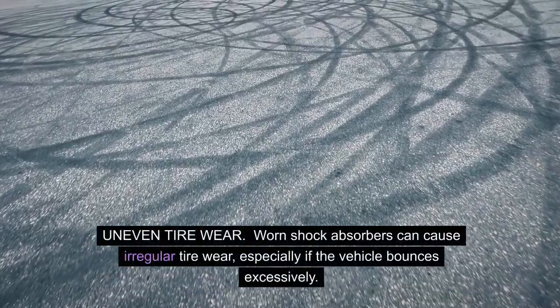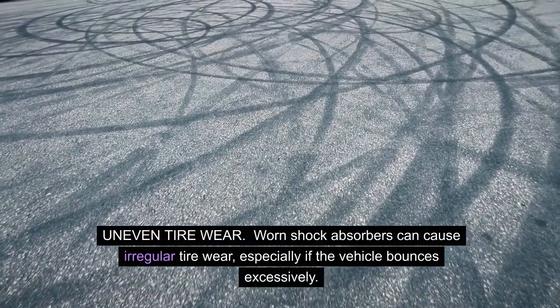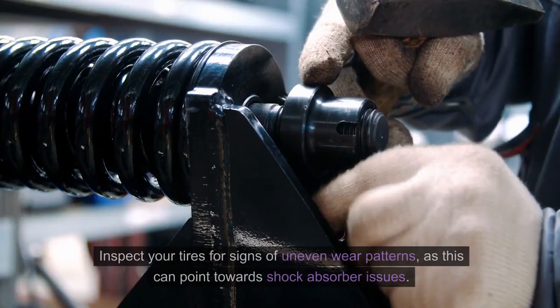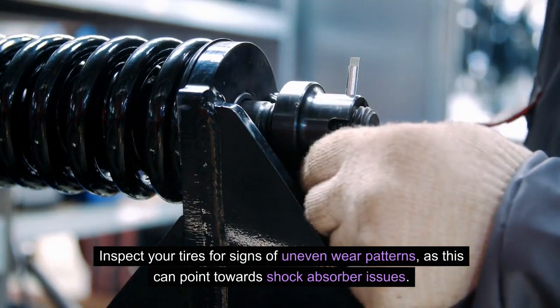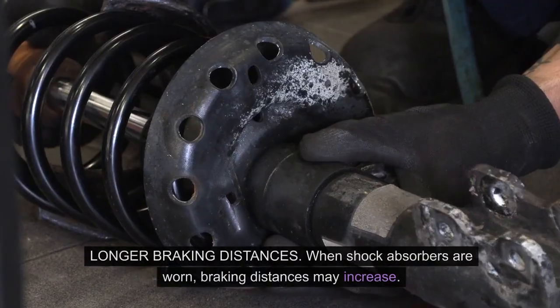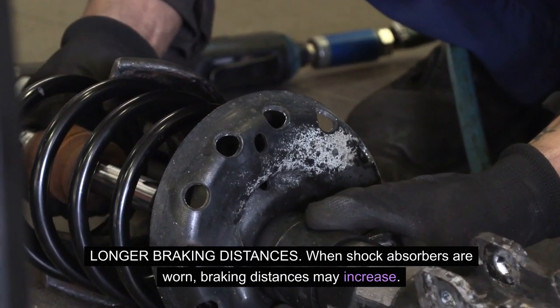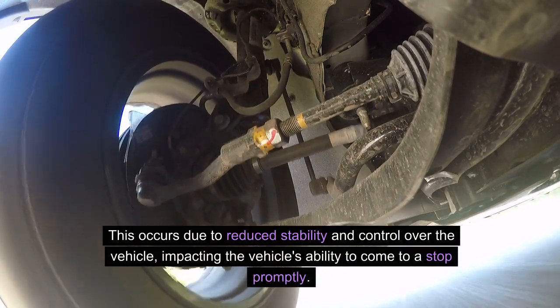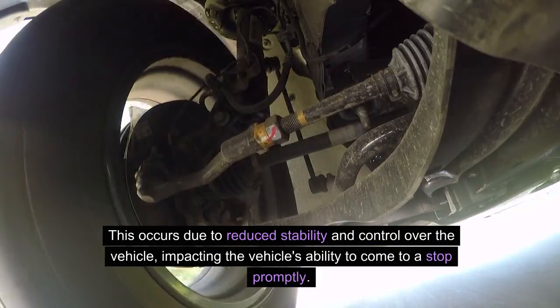Uneven tire wear. Worn shock absorbers can cause irregular tire wear, especially if the vehicle bounces excessively. Inspect your tires for signs of uneven wear patterns, as this can point towards shock absorber issues. Longer braking distances. When shock absorbers are worn, braking distances may increase. This occurs due to reduced stability and control over the vehicle, impacting its ability to come to a stop promptly.